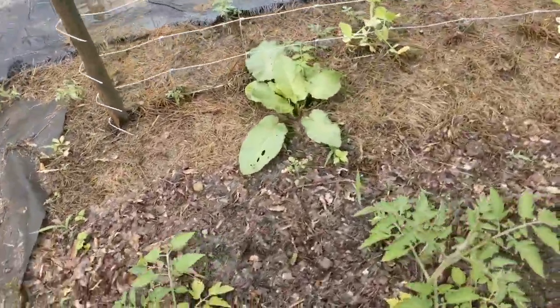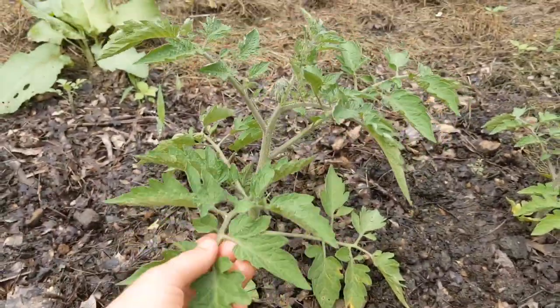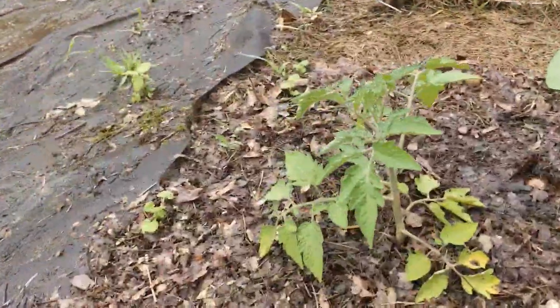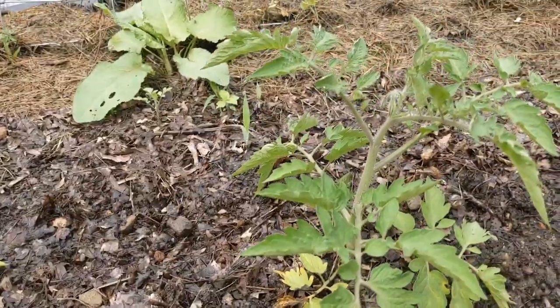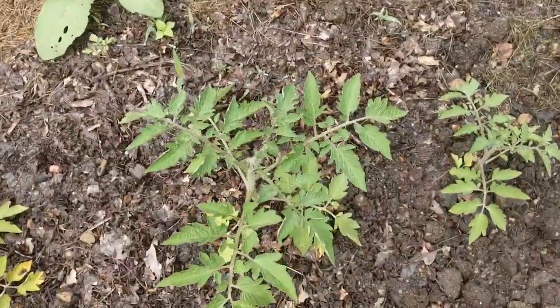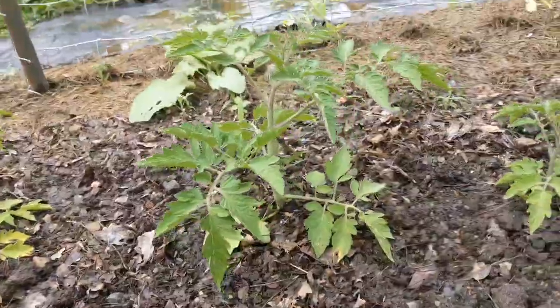Over here I grabbed some transplant starts that just popped up in the garden from last year. I added them just because I didn't want them growing in the areas I had for other plants, and I didn't want it to be too crowded, so I just moved them to this open area. They're doing pretty good. I have no clue what tomatoes they are, but they're looking pretty big.